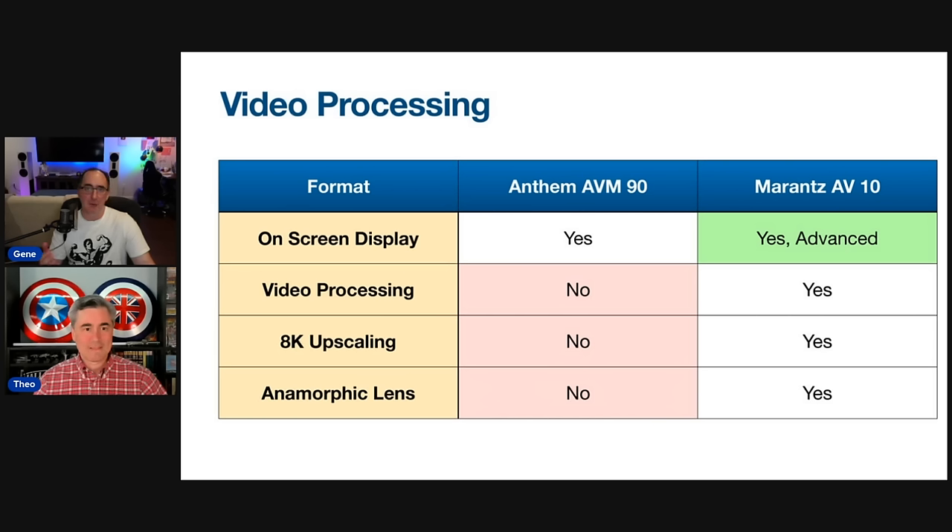The Marantz has a clear advantage in video processing — there are $20,000 to $30,000 processors from Storm Audio and Trinov that don't have any of those features either, so kudos to Marantz because there's a lot of engineering involved. The Anthem used to have some of the best video circuitry in their pre-pros with the AVM-50V and D2V2, with broadcast-grade video circuitry. But that stuff becomes a boutique feature and there are off-board processors that can do so much more. You just get more value with the Marantz in that regard.